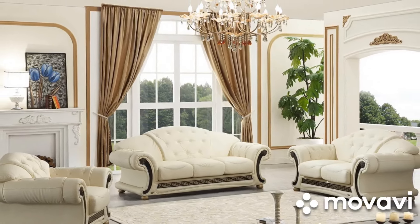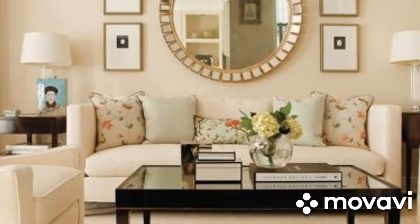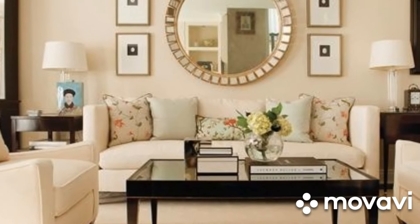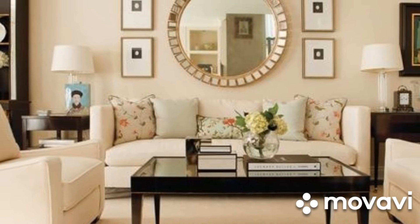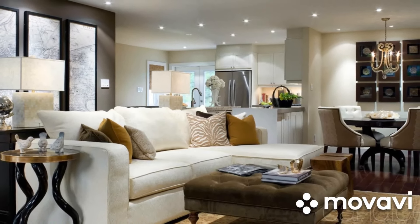In an eclectic space, a white sofa acts as a blank canvas, allowing you to layer different textures and colors for a vibrant and dynamic look. The neutral backdrop of the white sofa means you can mix and match patterns, colors, and styles to create a unique and personalized space.